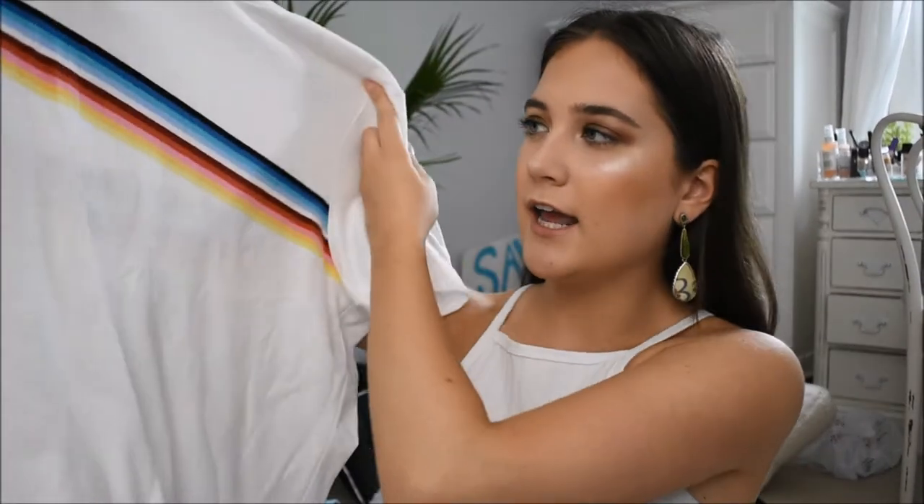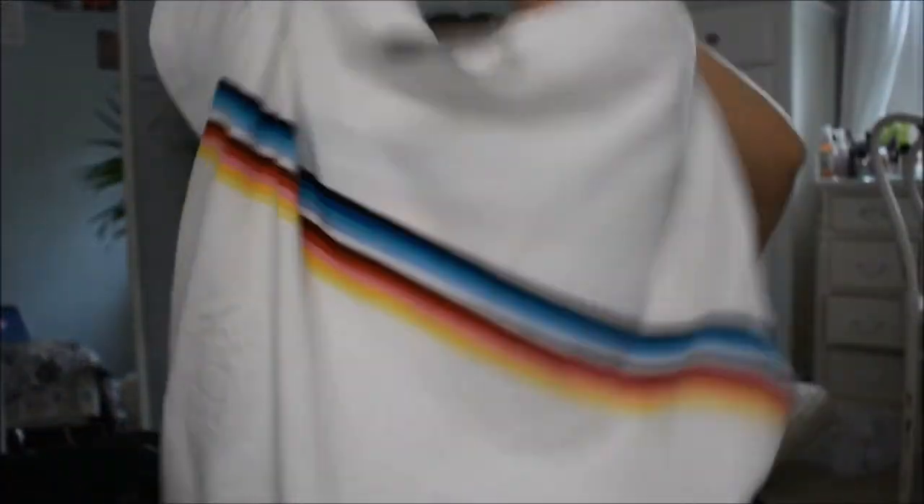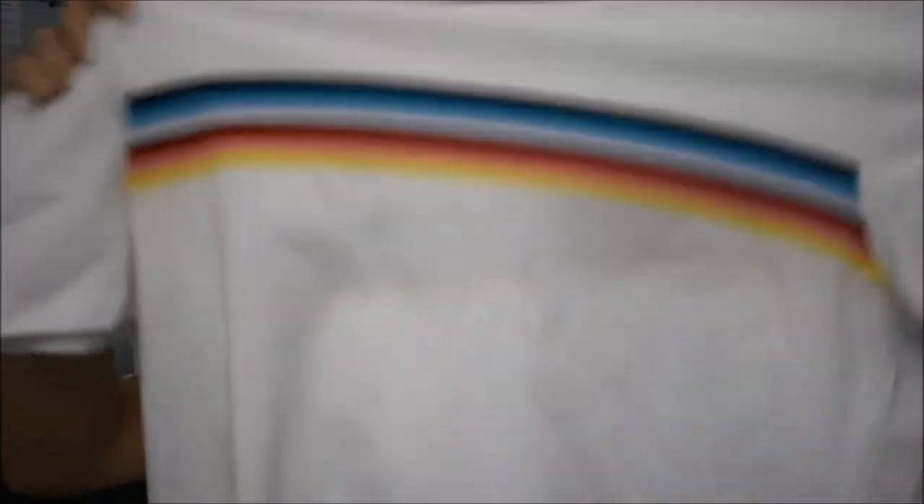The next thing is actually not thrifted — I just threw it in because I recently got it. It's from Forever 21, only $15, and it's from the plus size section, but it fit really well. It's just an oversized shirt to wear over like some Nike shorts or whatever. It's this rainbow white t-shirt with a rainbow on the back too. I've been seeing these a lot lately — it's simple and cute, with really stretchy, soft material.